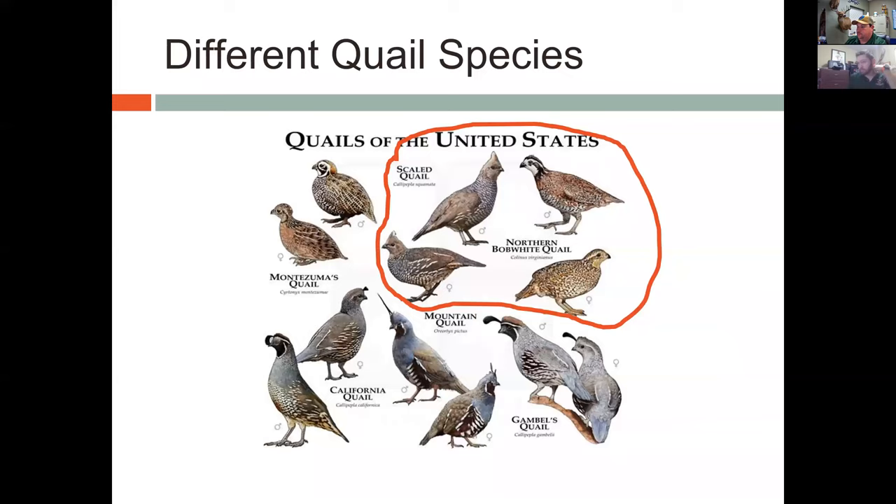As for telling the differences apart, scaled quail are more of a slate gray with scaling across their chest that has a little bit of a blue tip — which is why they're sometimes called blue quail. Males and females can be difficult to tell apart; typically females have a little more white barring across the wing. For northern bobwhite quail, males have a really white face mask and are typically more vibrant in color, whereas females are more drab so they're better camouflaged while on a nest.